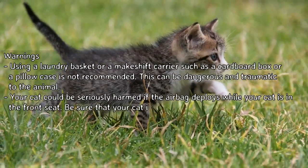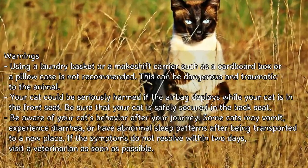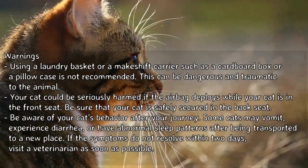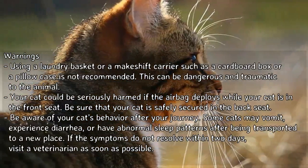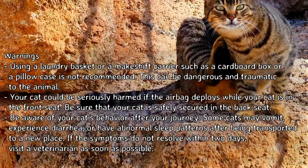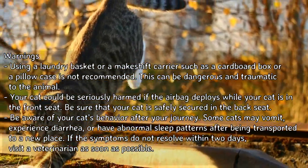Warning: Using a laundry basket or makeshift carrier such as a cardboard box or a pillowcase is not recommended, as this can be dangerous and traumatic to the animal. Your cat could be seriously harmed if the airbag deploys while your cat is in the front seat — be sure that your cat is safely secured in the back seat.